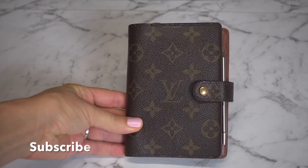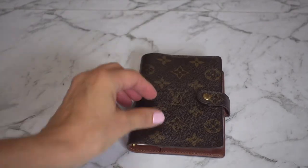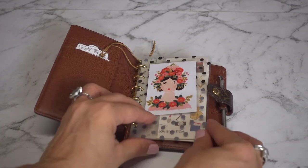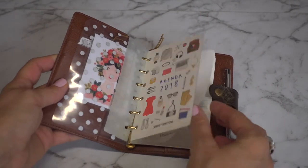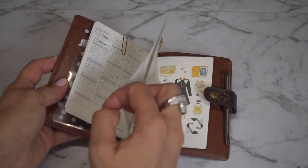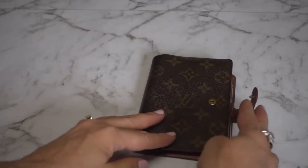I also carry my Louis Vuitton agenda in size PM. In here I keep my 2018 agenda inserts also from Louis Vuitton, and this is great for on-the-go planning and jotting down information for appointments. It's a day to a page.